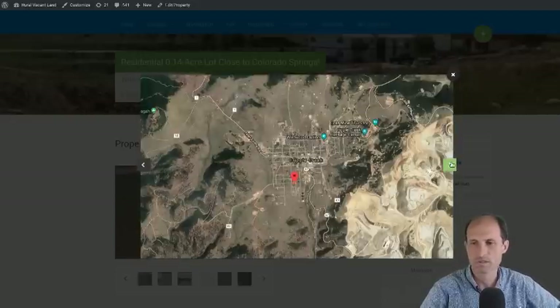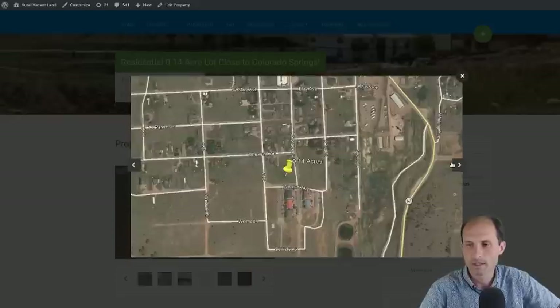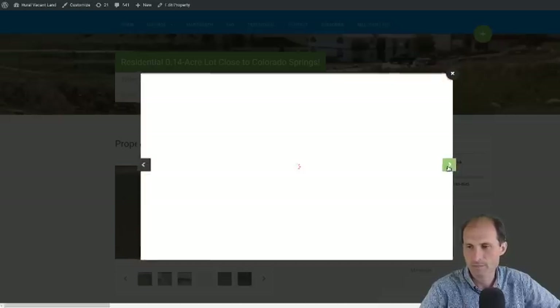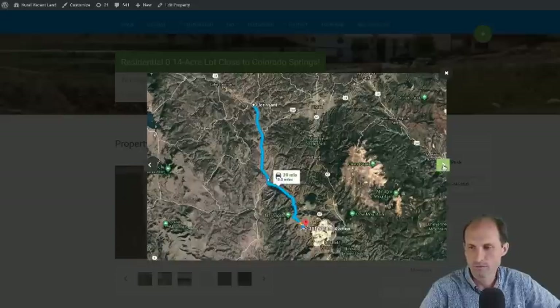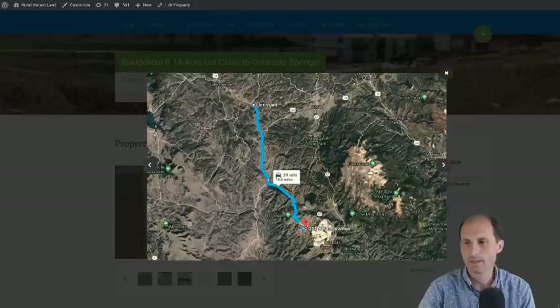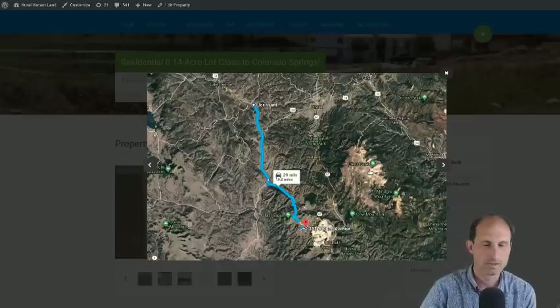I think there are utilities in this area. The town is called Cripple Creek — it's just a small town, about 1,200 people. This is a lot in the town. We're fully in Colorado, and here's Pikes Peak right up here. Everything I read about this town is that it's at the base of Pikes Peak — it's all about Pikes Peak.